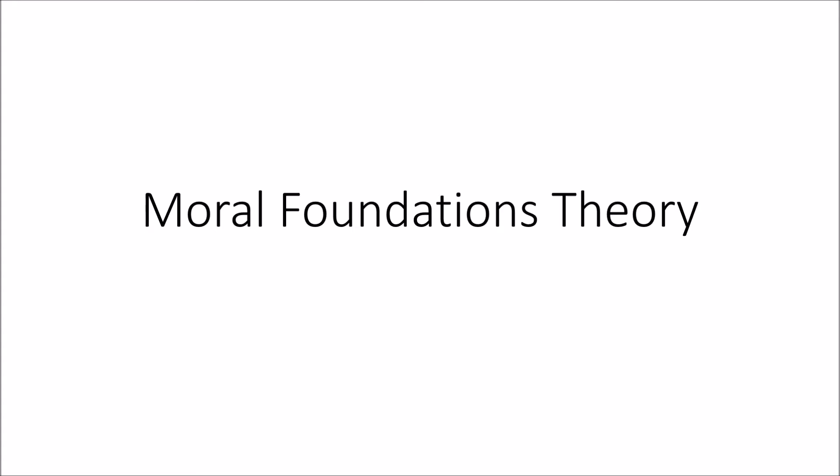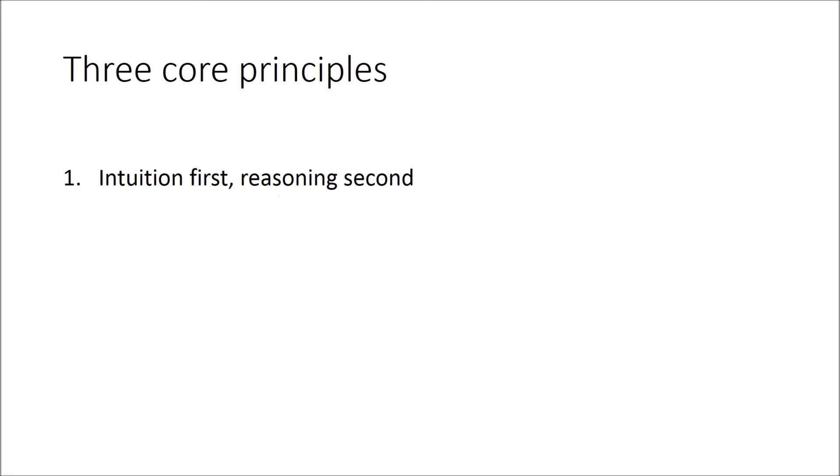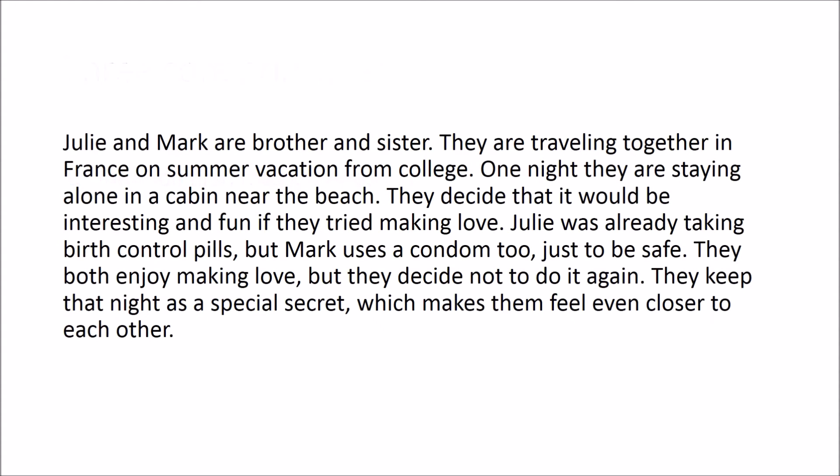Moral Foundations Theory is built on three core principles. The first is that moral reasoning happens intuitively first, and that verbal reasoning happens second, acting almost like a justification of your intuitions. Take a couple of seconds to read this story and notice the automatic gut reactions that you have to it. Haidt and his colleagues have found that people make fast moral judgments about this, with people being quick to say that Julie and Mark are doing something wrong.